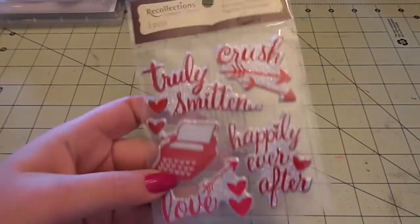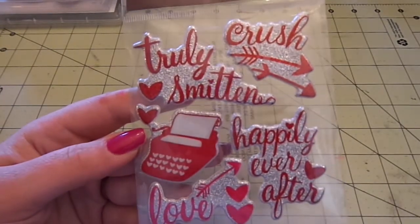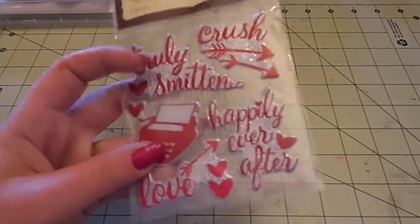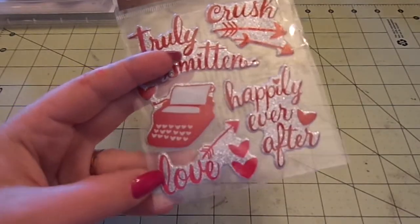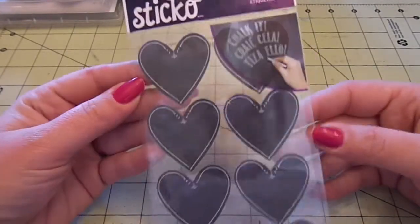I found these Recollections stickers - they're glittery and really cute: Truly Smitten, Crushed with some arrows, Keep, a typewriter, Happily Ever After, In Love with an arrow. And these Sticko chalkboard label stickers - they're just little hearts.